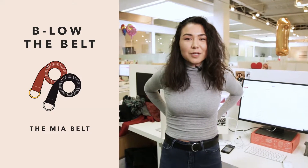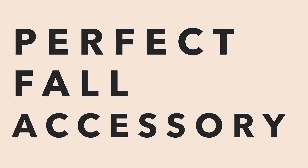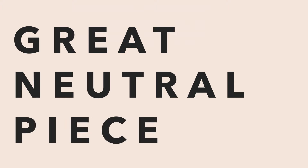It is the Mia belt by Below the Belt — the perfect fall accessory. It's pretty versatile because it'll go with a lot of different things. It's just a great neutral piece that'll work well with summer items while transitioning to fall. You can wear it tied around a dress or a skirt.